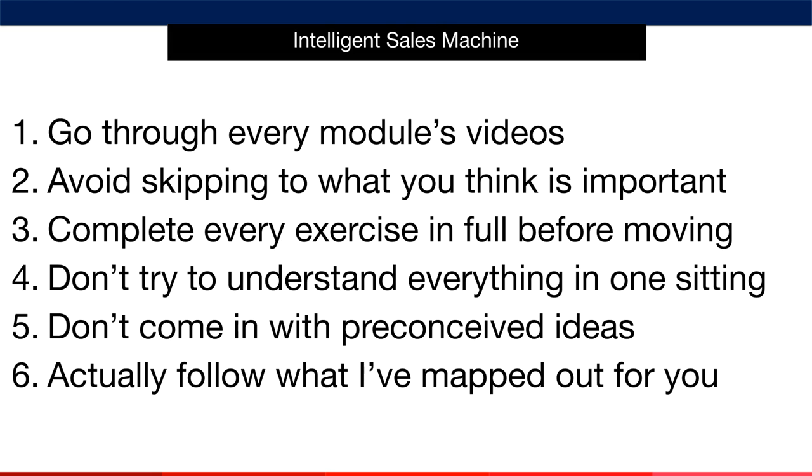Next, avoid skipping to what you think is important. You've chosen me to be your mentor by becoming a part of this program. It's my duty to give you the best education possible and help you create true breakthroughs in your life and in your business. The only way I can make certain of that is for you to go through all of it with me and follow my system as I've laid it out. When you understand the system, then you can jump to particular videos you want to review.